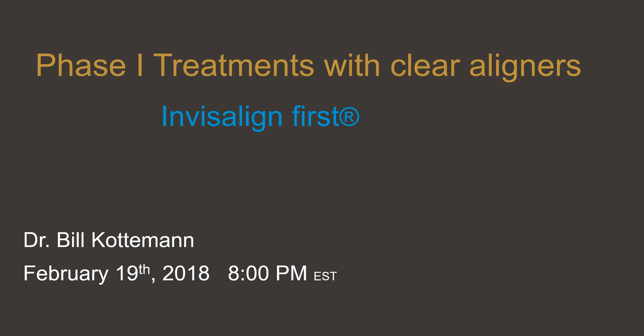Hello all, this is Dr. Bill Kottoman from Minneapolis, Minnesota, long-time faculty for Align Technology and a coach for yourorthocoach.com for the past two years. I'm excited to present a lecture on Phase 1 treatments with clear aligners coming up here in a couple of weeks.